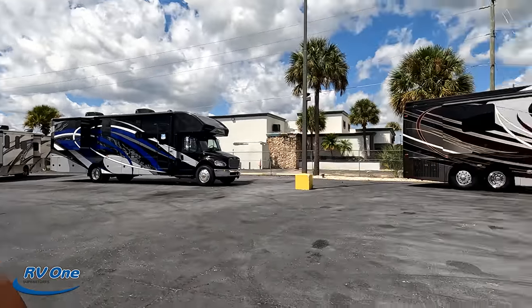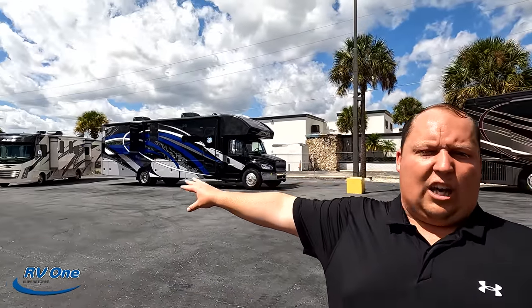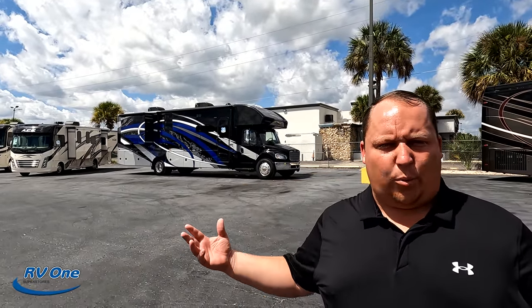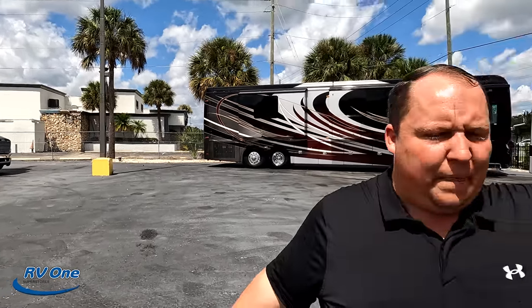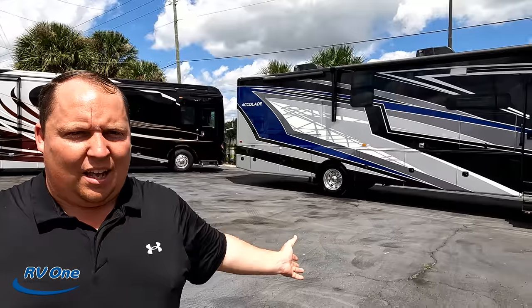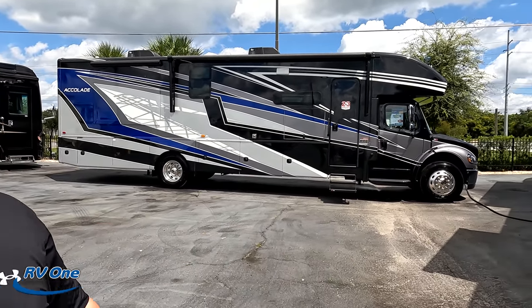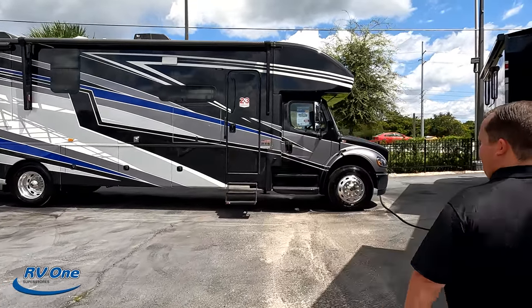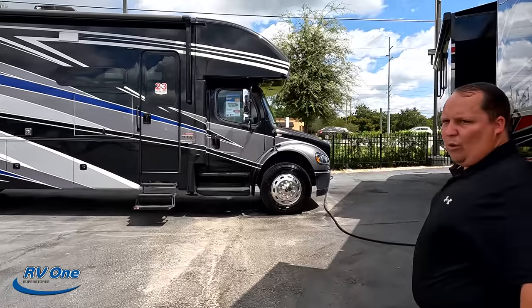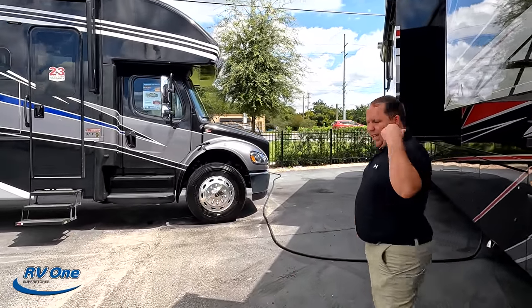Thank you Andrea. Before we begin, look at this Jayco Seneca. The only difference between a Jayco Seneca and the Integra Accolade is the paint scheme — but they're both made by Jayco. They both have the same warranties, the same specs and everything. So that's a good thing. If you want an Accolade and you can't find one but you can find a Seneca, that's great. Vice versa.